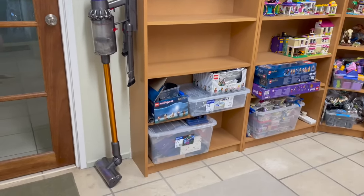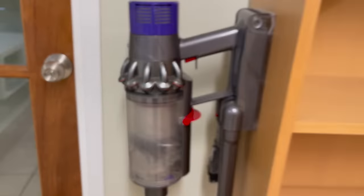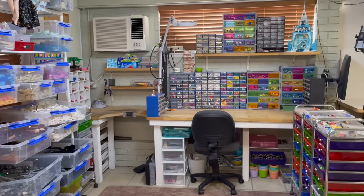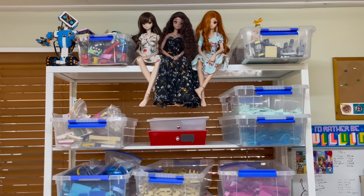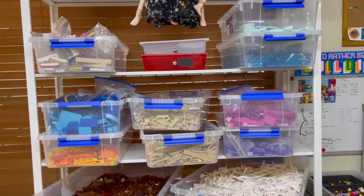I have just vacuumed, which is why we're doing this video now. There is actually a piece of LEGO in the vacuum cleaner which I'm going to have to rescue later - no LEGO left behind! This is very exciting because the room is actually tidy. It is never tidy and I've just spent a very long time tidying it.